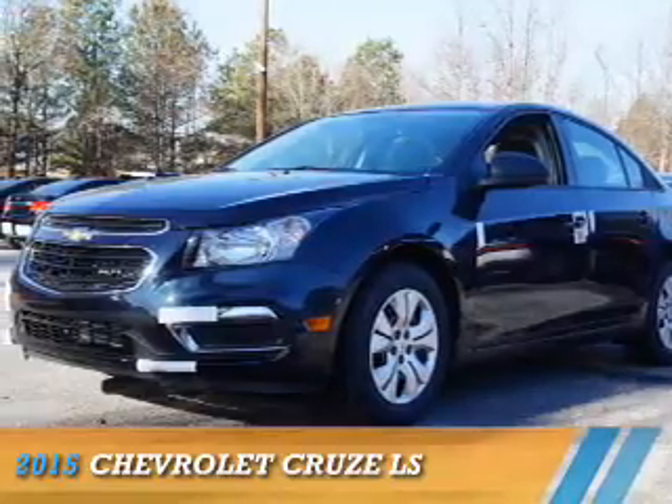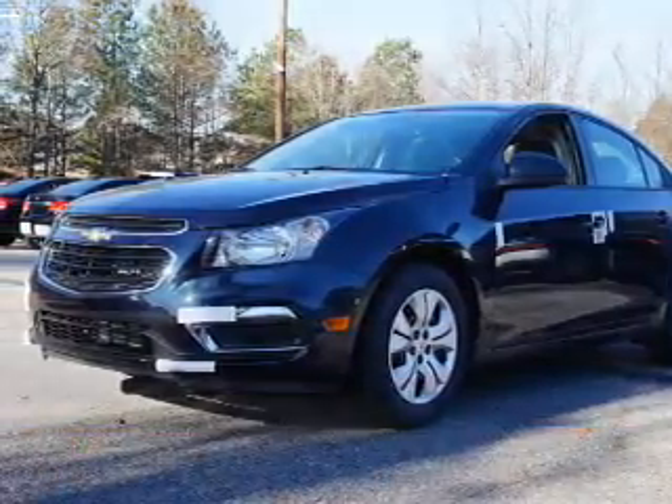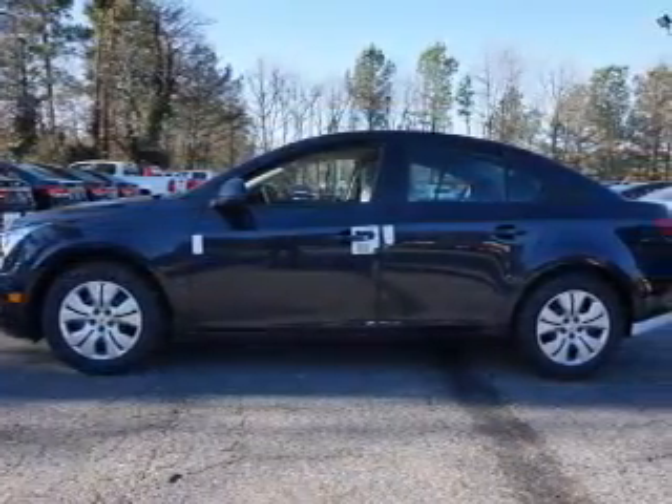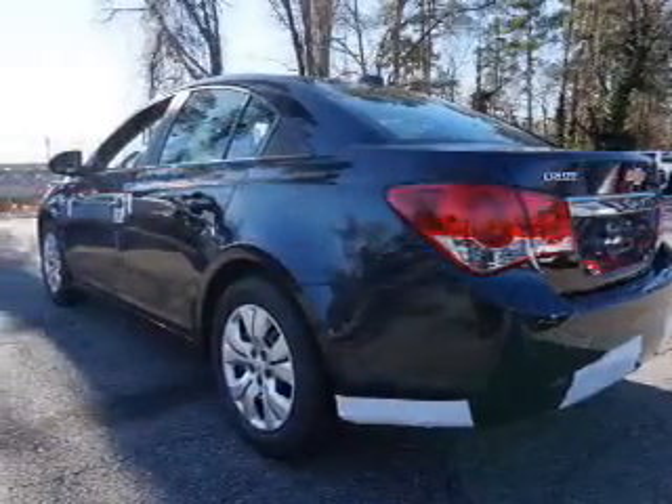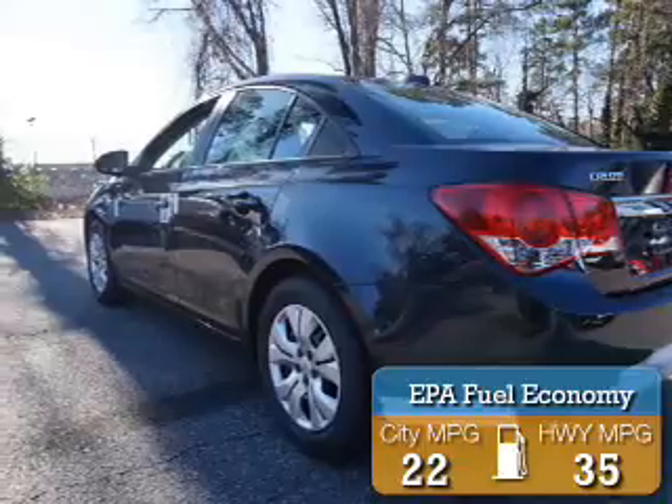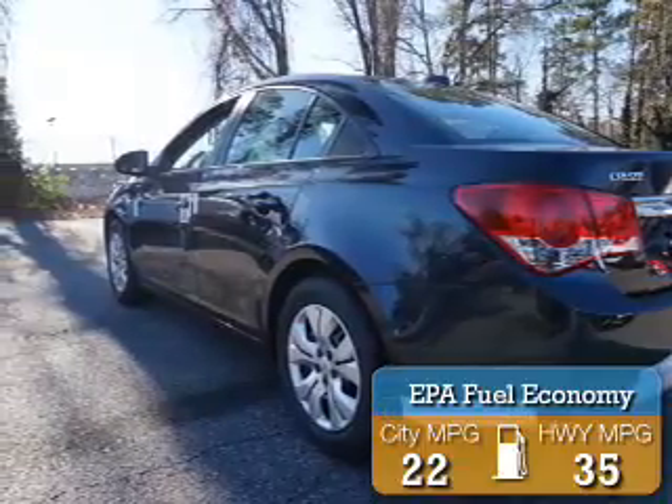Presenting the 2015 Chevrolet Cruze. It's powered by a 1.8-liter four-cylinder engine and a six-speed automatic transmission. Great fuel efficiency saves you money by requiring fewer trips to the gas station.